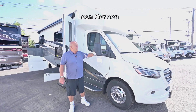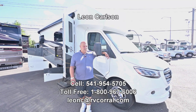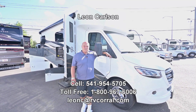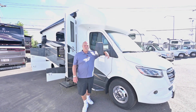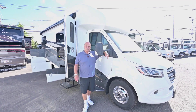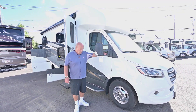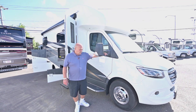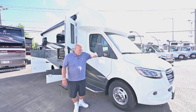Hello, I'm Leon Carlson. Thank you for clicking on this video. My cell number is 541-954-5705. For more questions, availability, or an appointment to see this unit, please call my cell phone first. When you swing by, just ask for Leon senior — my son works here as well.